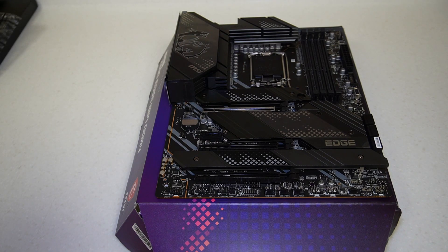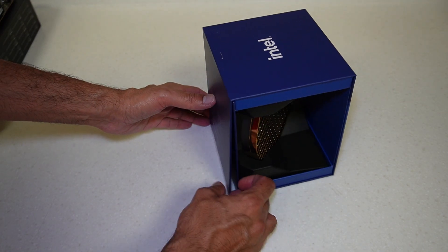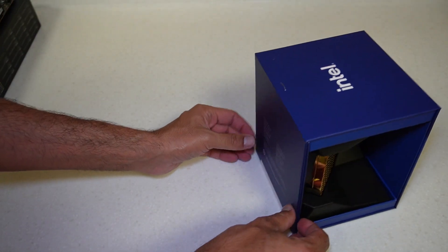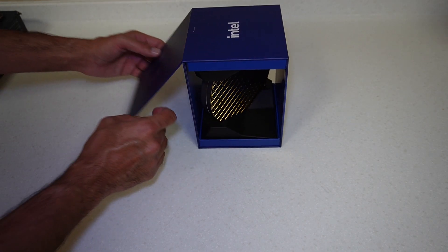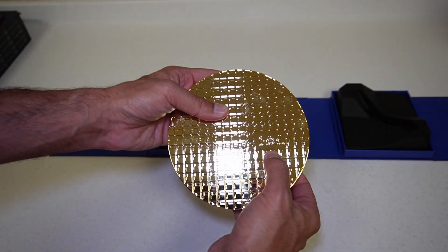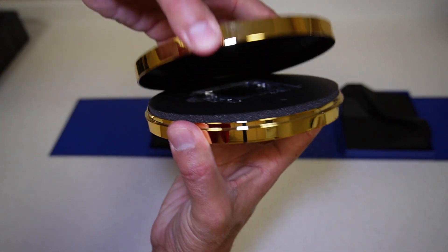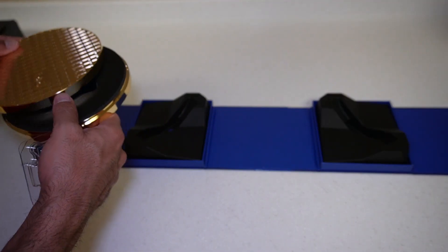I'll actually be using an AK620 cooler with this motherboard and the i9-12900K processor. Let's bring the 12900K into the picture. I've already opened it, but it has a nice cool magnetic back — really a good design, something different from standard processor boxes for many years. Opening it up like that, we have this nice metal disc inside with Intel on the front. You line up the arrows on the side to open it, and inside we have the processor.